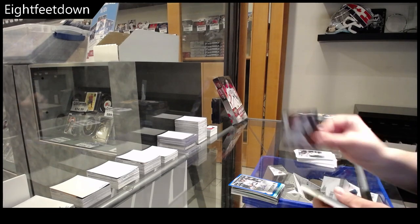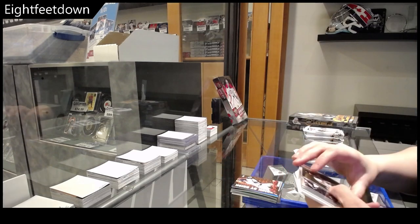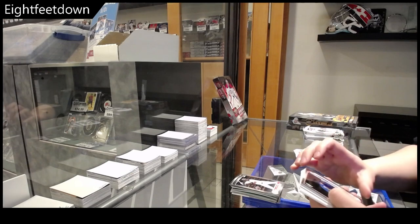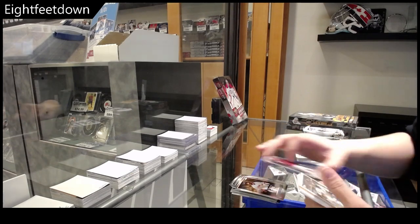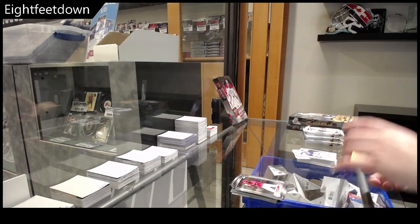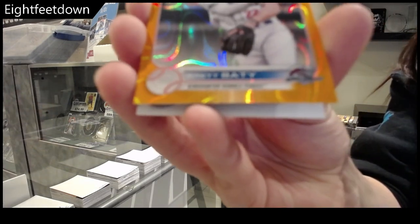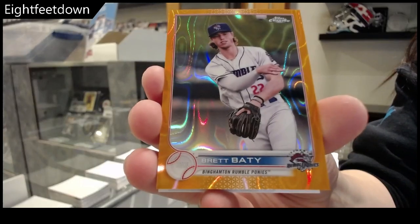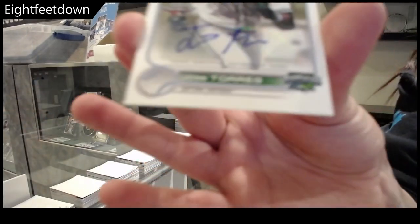Brick by Brick of Brett Batty — it's a great last name for a baseball player. We got chromes of Reed Trimble, Yoloqui Cespedes, Esteban Machado, Christian Santana, TJ White. Autograph, orange, numbered to 25, Brett Batty — again, I love that last name for a baseball player, it just works. And we have an autograph of Jose Torres.